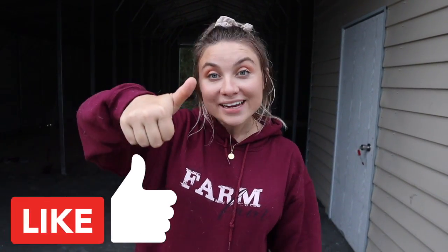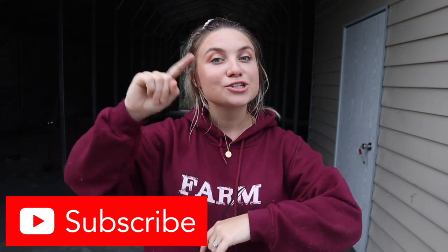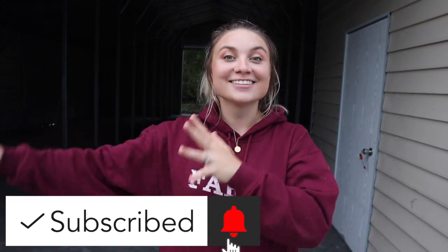If you guys are excited to see this barn update just like I am, make sure you go ahead and give this video a big thumbs up right now and don't forget to subscribe to my channel down below. Make sure you turn on those post notifications and let's get right into this barn update.